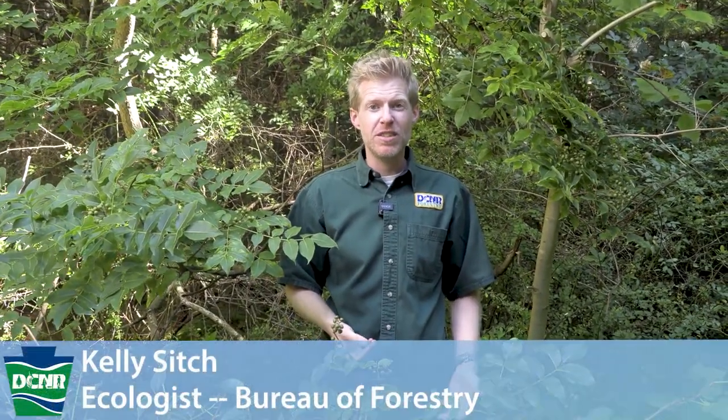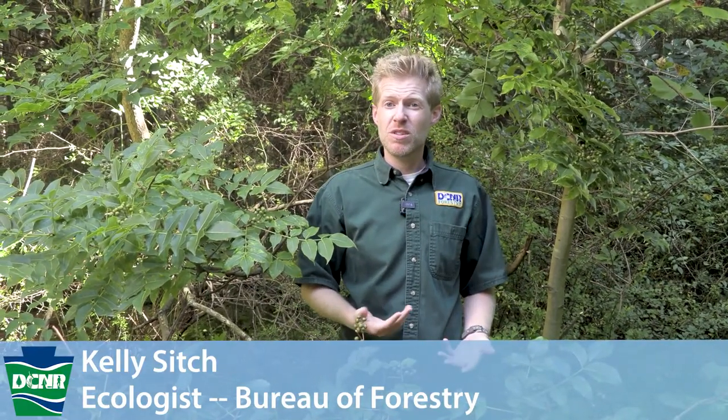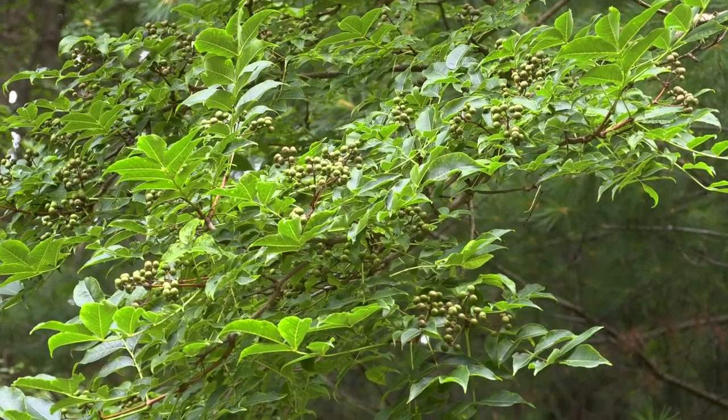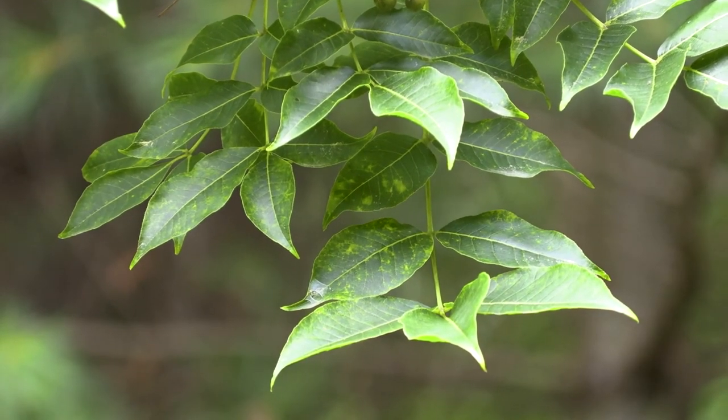We're here today in the Michaud State Forest to talk about another emerging invasive plant in the Commonwealth: cork tree. This is a species that was introduced to the United States in the mid-1800s and is native to Korea, Japan, and China.